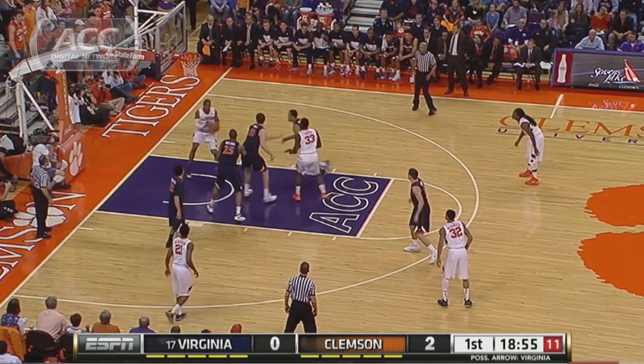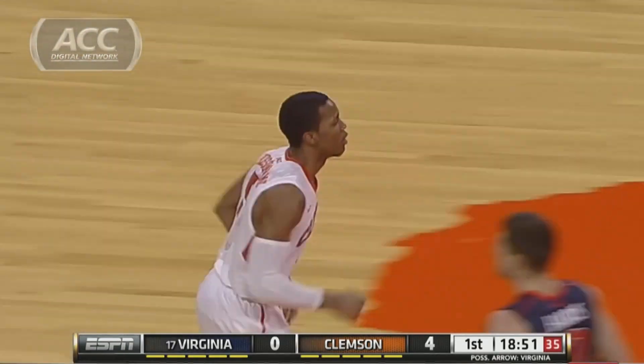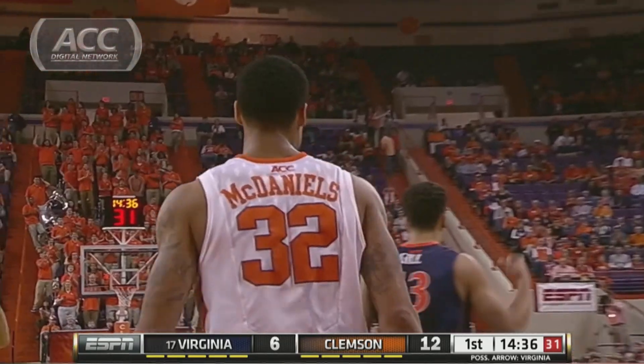That's part of our Inside Series — you can find that on theacc.com. Jeremy Blossom game, the physical dunk, and Clemson takes the early lead. Some defense as well for the Tigers — that's what they do best. KJ McDaniels leads the conference in blocks.